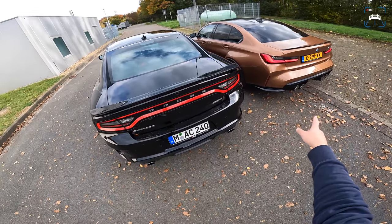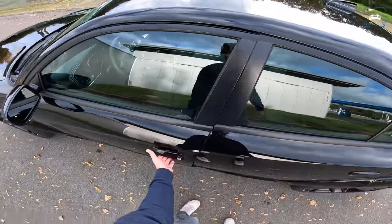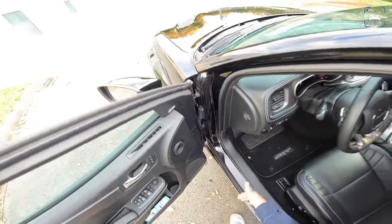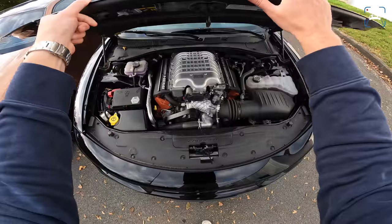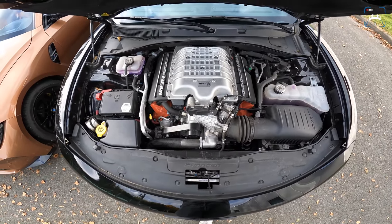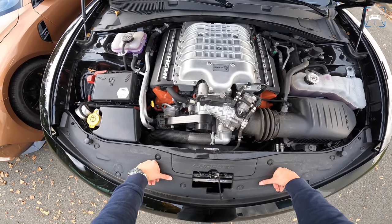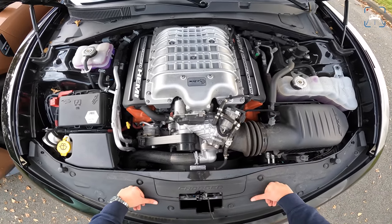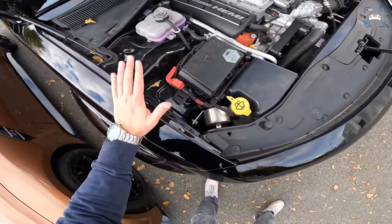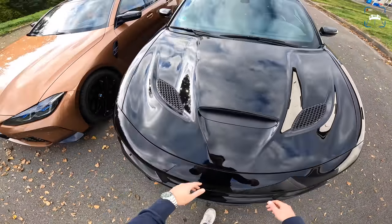The Hellcat is not equal in power — it puts out 770 horsepower and 880 Newton meters, while the M3 has 480 horsepower and 550 Newton meters. That's a big difference. Let's have a look at that 6.2-litre HEMI V8 supercharged engine. It's not a thing of beauty — it looks very purposeful. It's not about carbon fibre engine covers; it's just very, very powerful.